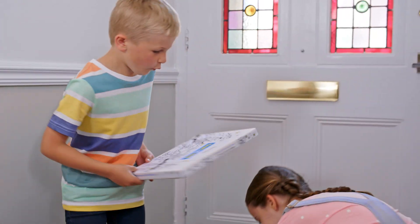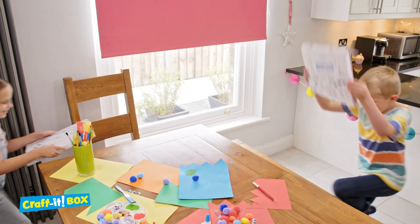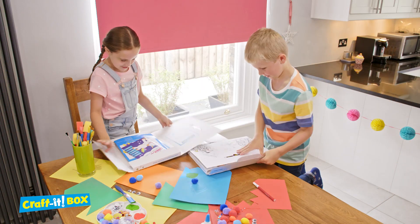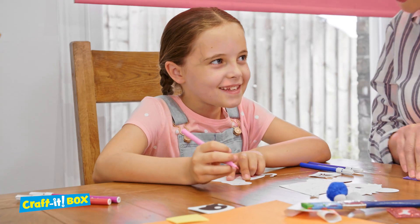It's exciting and it's fun. Personalised with your child's name, Craft It Box is a monthly selection of unique craft kits and activities delivered to your door. Watch your children learn new skills as they create amazing crafts and toys.